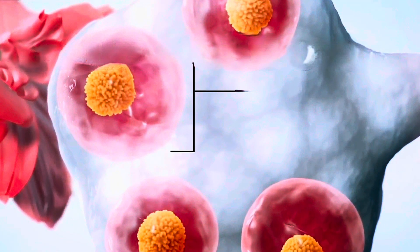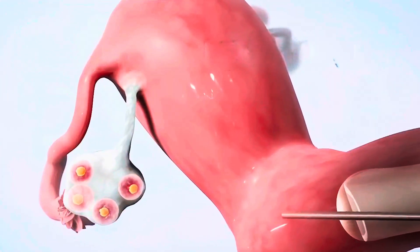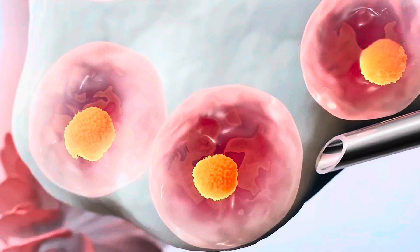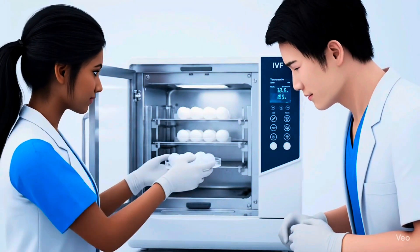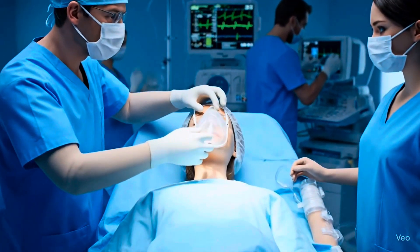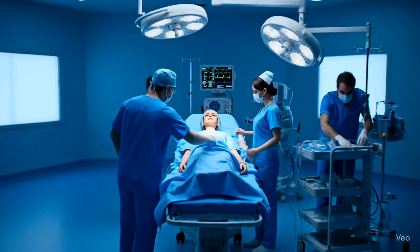Once the eggs are mature, it's time for egg retrieval. During this step, a suction device connected to a long, thin needle is inserted through your vagina. This will puncture ovarian follicles and pull the mature eggs out. Removed eggs are placed in a petri dish containing a special solution and then placed in an incubator for a short period of time. Since this procedure is mildly invasive, medication and sedation are used.